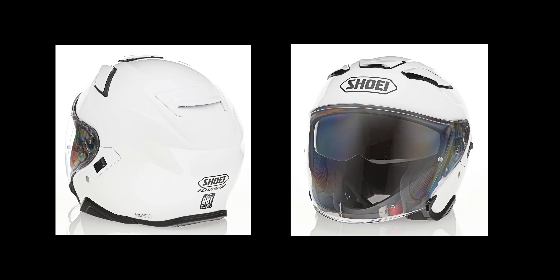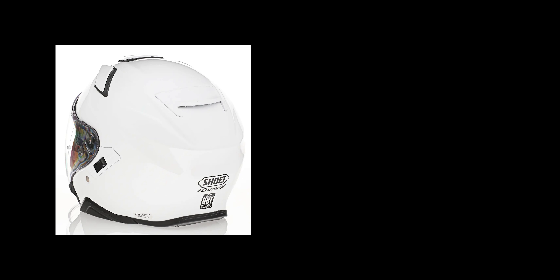I really like Shoei products. The Neotec 2 has been a fantastic helmet for me and will continue to be. I wanted to check out what would be the three-quarter version of the Neotec 2, because it's built almost exactly the same, just in a three-quarter or open-face style. It replaces the original J.Cruise.